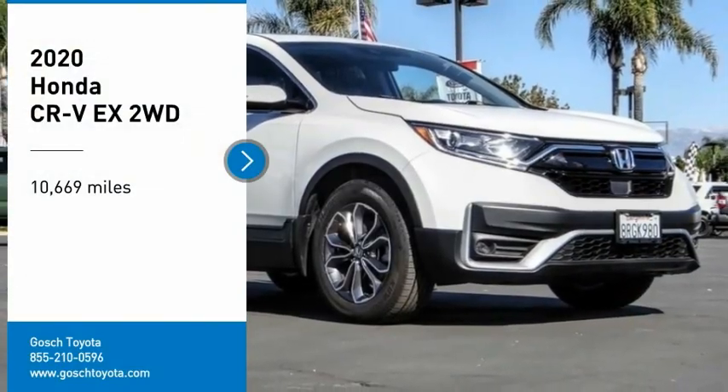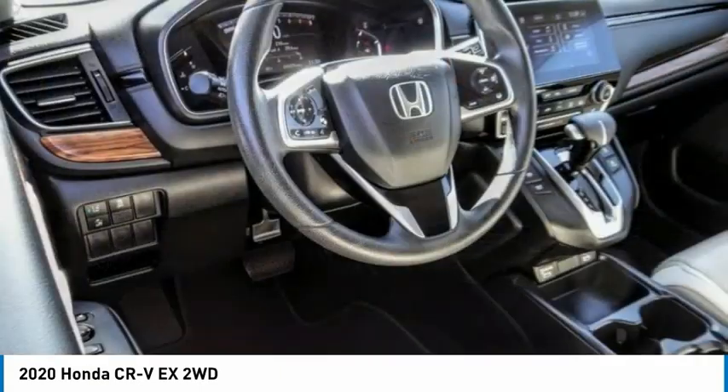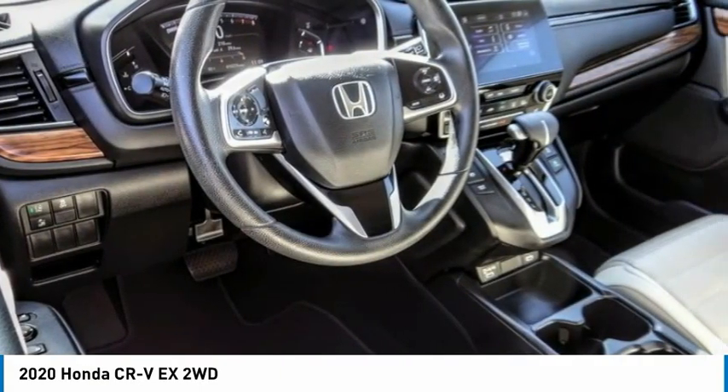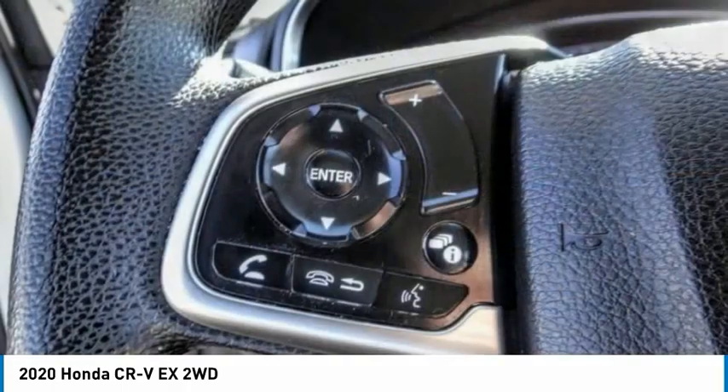Stop by and take a look at the 2020 CR-V — a top recommended vehicle because of its car-like driving manners, good value, cool technology, and comfy interior.